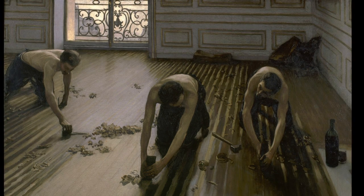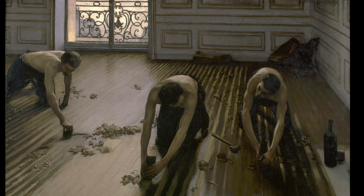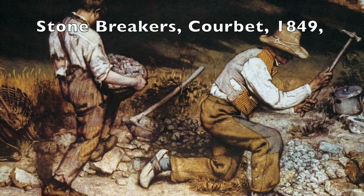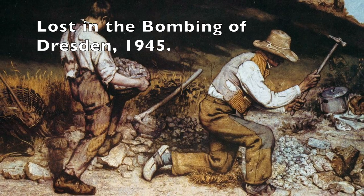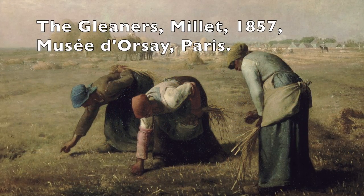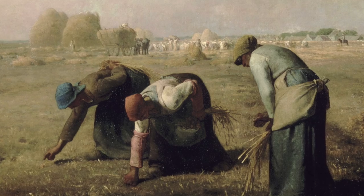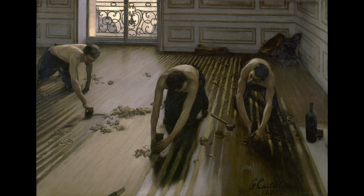At first, Caillebotte offered this painting for the salon, but the jury rejected it. The report said that the subject matter was too vulgar, which is kind of strange — because people working had been a theme at the salon for decades by that time, starting with the Stonebreakers by Courbet, and some paintings by Millet had made it through the selection process as well. So apparently labor in the city was more vulgar than working in the countryside. It could also be that the fact they don't have their shirts on made it more vulgar. Some art historians have described the men as erotic male nudes, though I have to say I don't see that — I see men at work, not in a sexual or sexualized way.